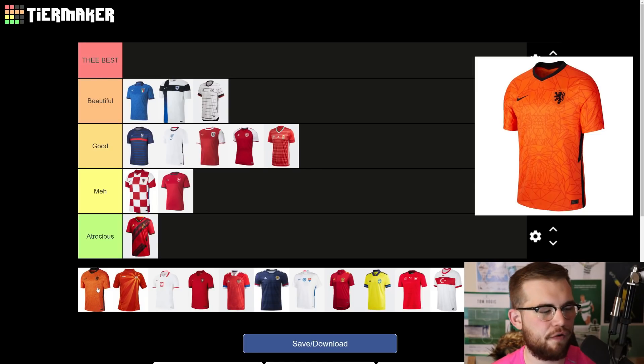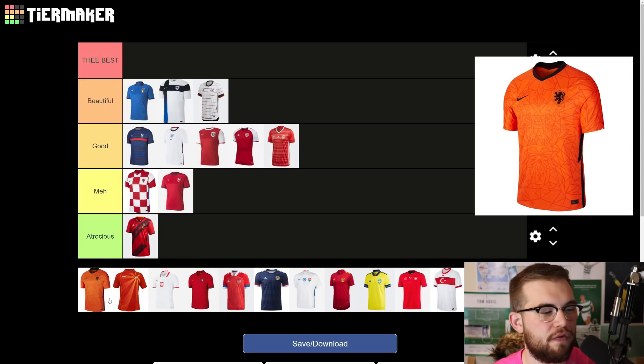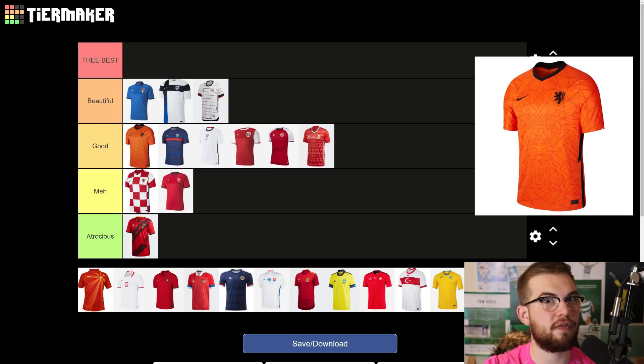The Holland shirt I thought was a lot nicer until I seen them play Scotland the other night. It wasn't that great when I seen them play Scotland — but it is nice and they've done a lot more than just have the basic bland plain orange. There is like a mad design through the orange which is really nice. At first when I seen it I thought it was beautiful, but after that game I would move it down to good. It's not as good as what I once thought when it was first released.